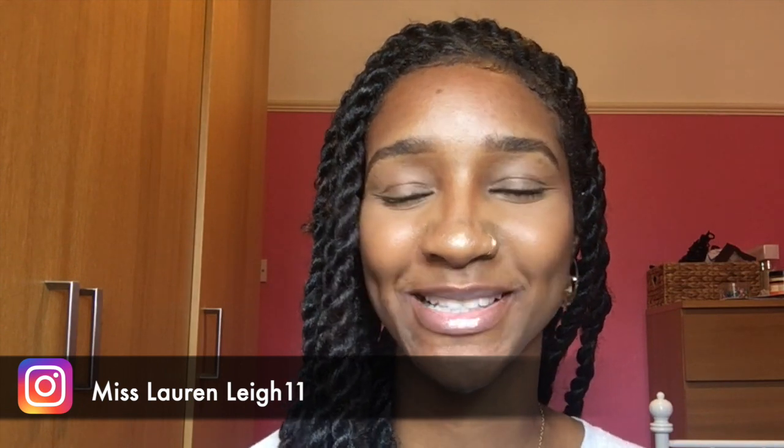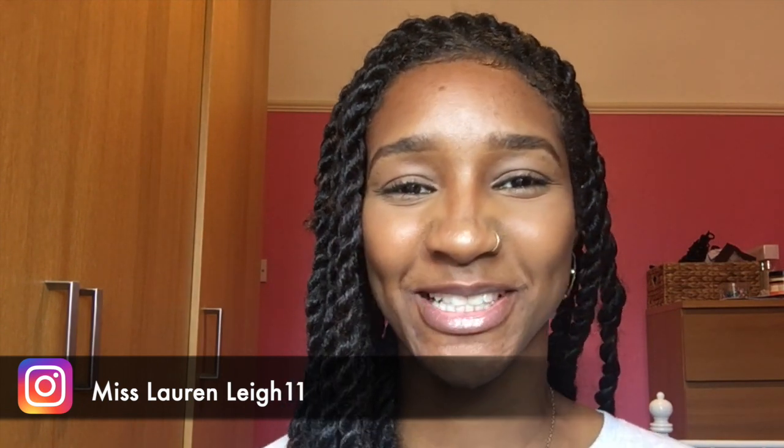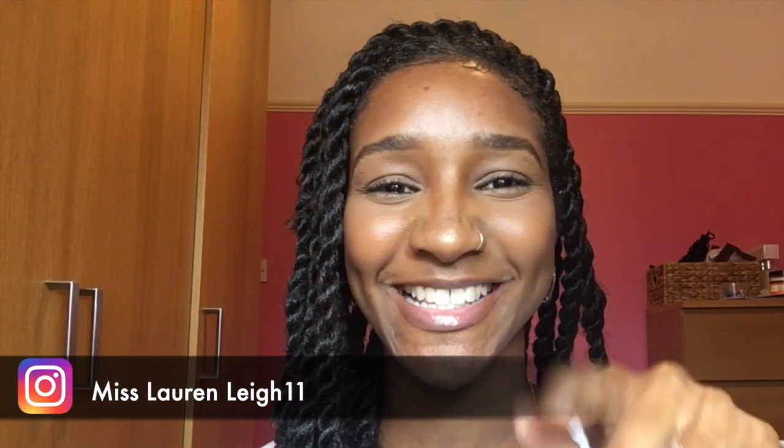Hey guys, welcome to my channel. This is Miss Lauren Lee 11. If you're new here, thank you for stopping by and discovering my channel — have a look and see what I'm about. If you've already subscribed, hey my fellow subscribers, I see you guys. Thank you so much for your support and love.